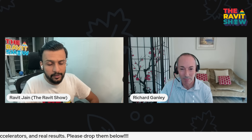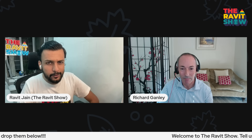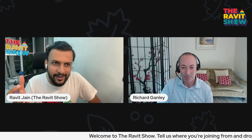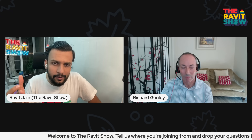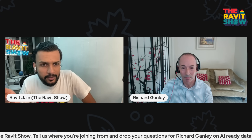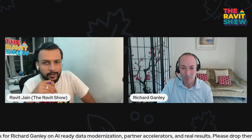I'm also wanting to learn a little bit about the partner accelerators. I know you all work with a lot of partners. Can you give us an example of how Informatica is working with partners to accelerate modernization? If you can share any example or thoughts around that?